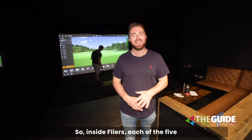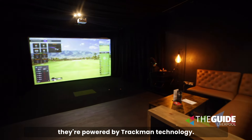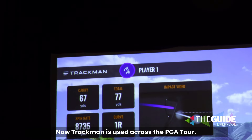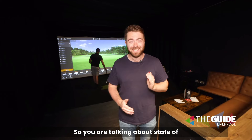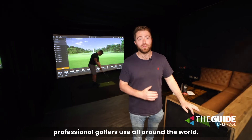So inside Flyers, each of the five simulators have their own private bay and they're powered by Trackman technology. Trackman's used across the PGA Tour, so you are talking about state-of-the-art technology — the same technology that professional golfers use all around the world.